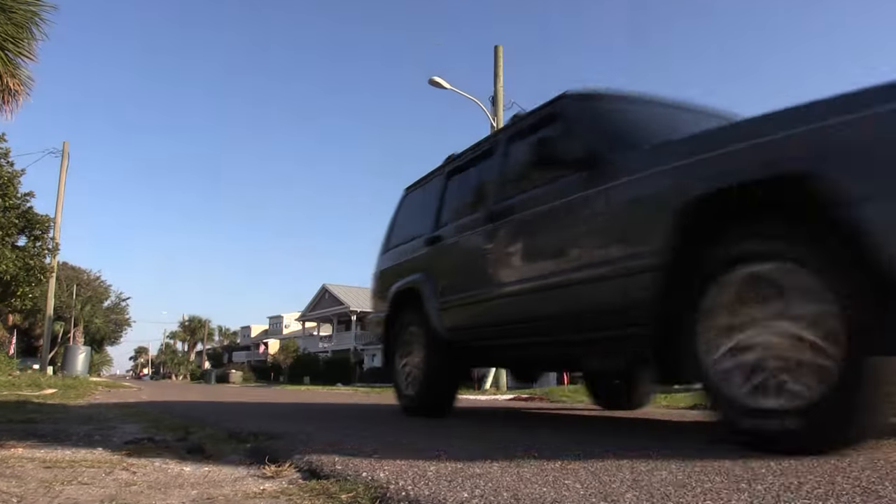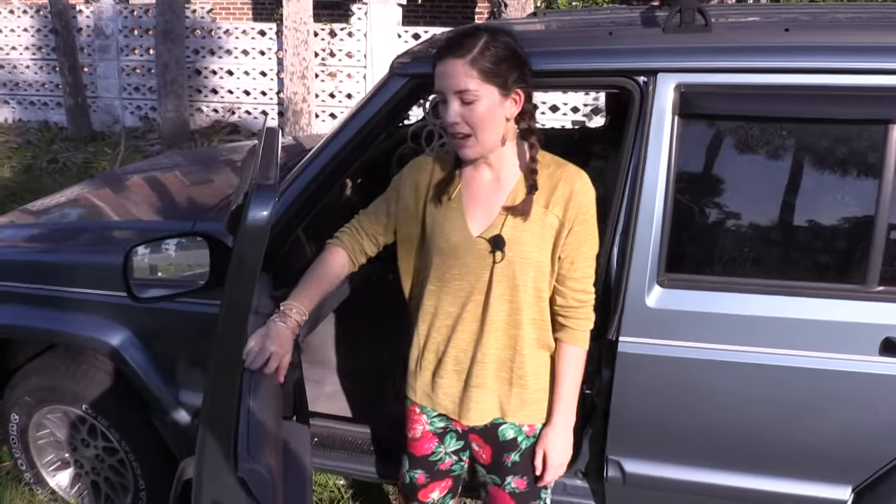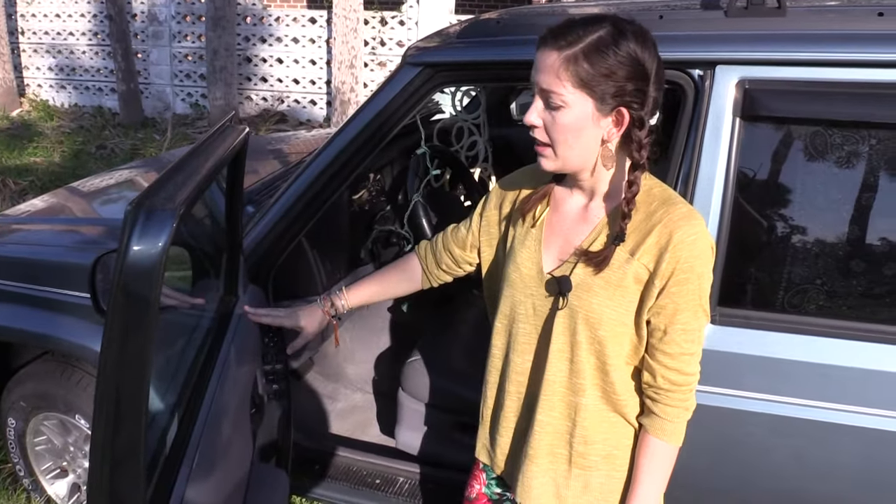Hi, I'm Esther Curry and this is my van. So this is little Blue. She's awesome. She's really held out strong for me. It's a Jeep Cherokee 1998. I love it.